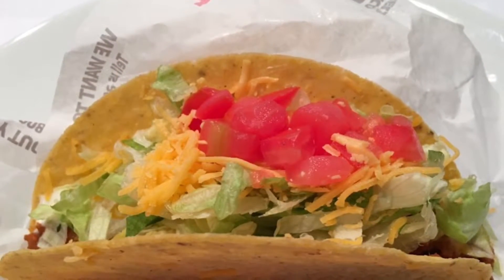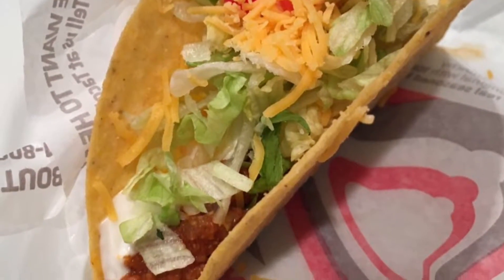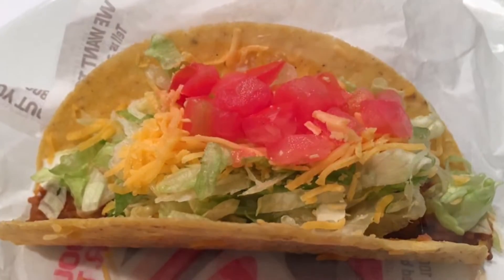Taco Bell's Crunchy Taco Supreme features a crunchy corn tortilla shell. The main difference between a regular crunchy taco and the supreme version is the added sour cream and diced tomatoes.